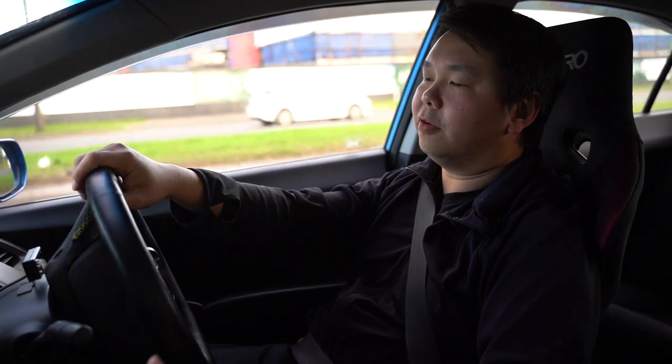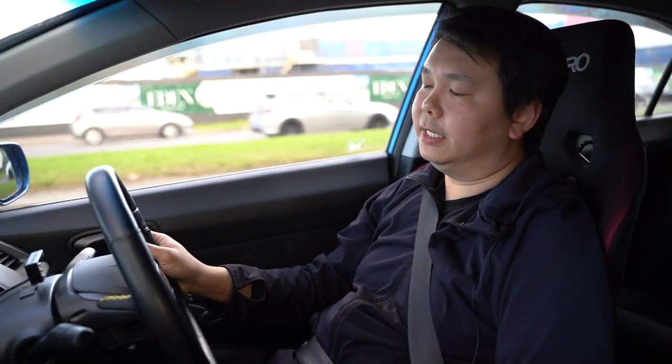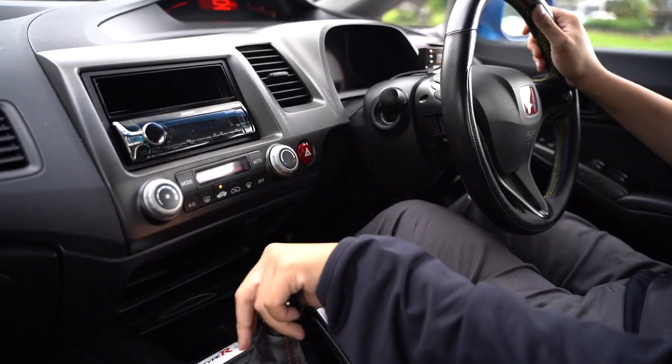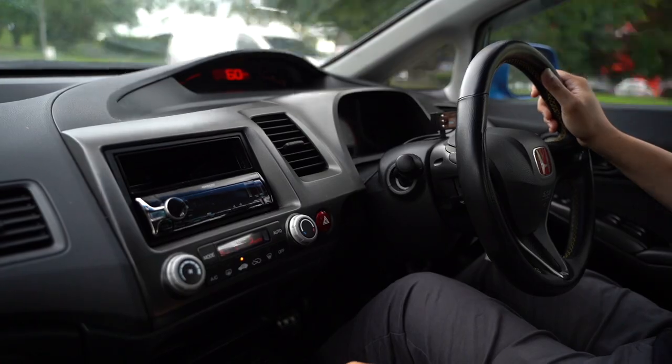It's a little more compliant than the stock factory shocks from the original FD2R. It's not as harsh, not very bumpy and jittery.